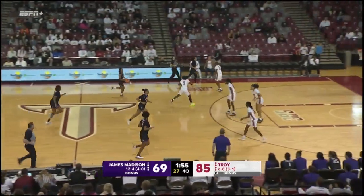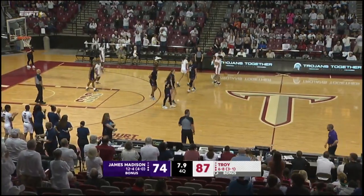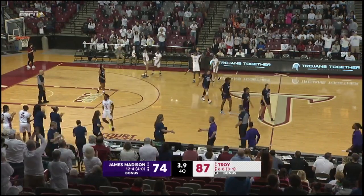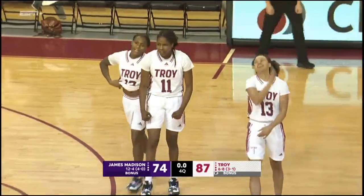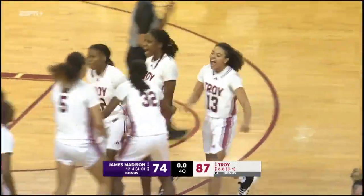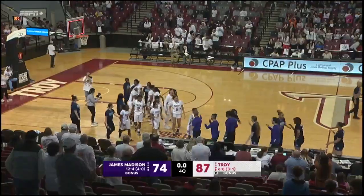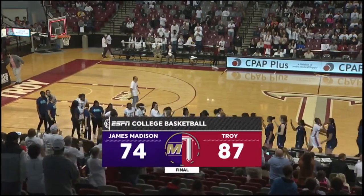Troy's not going to take their foot off the pedal. They went head to head — they may see each other a little later on. Trojans' winning streak will go to four games in a row. JMU drops a Sunbelt Conference game for the first time this year. Troy goes to seven and eight, four and one in Sunbelt play. James Madison drops to twelve and five.